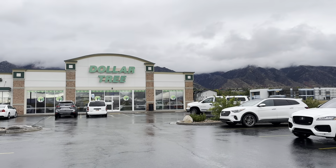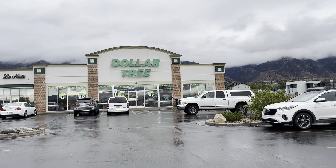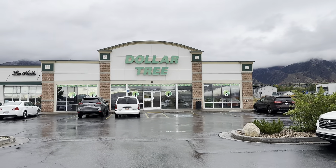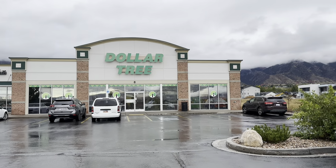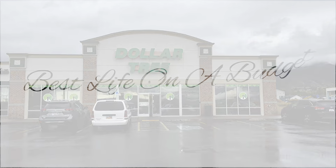Hello Budget Besties! It's Wednesday. This video is going to be out a little late tonight. I had a couple of things going on earlier today, but I finally made it to the Dollar Tree and we're going to go see if we can spot anything new. So let's go!